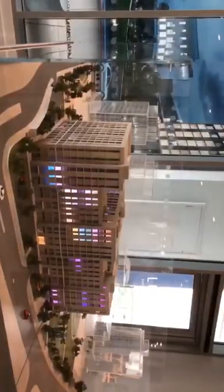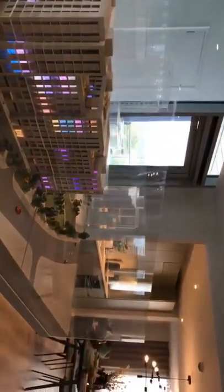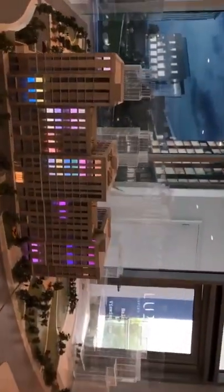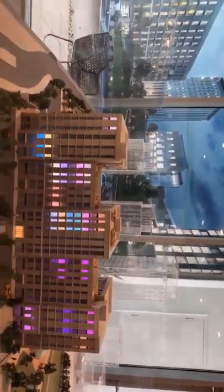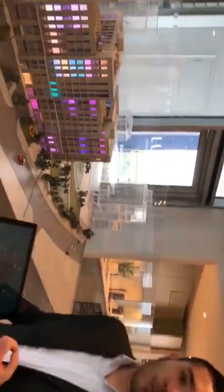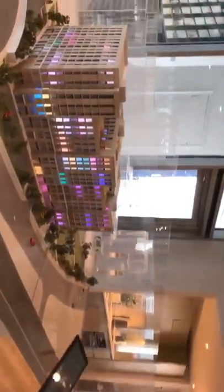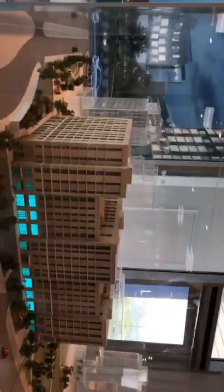This is the development, which is built over a seven-acre site in total. Phase one is what you see here, due for completion in June/July 2021, which is two years from now. There is a mixture of studio apartments, one-bedroom apartments, and two-bedroom apartments.